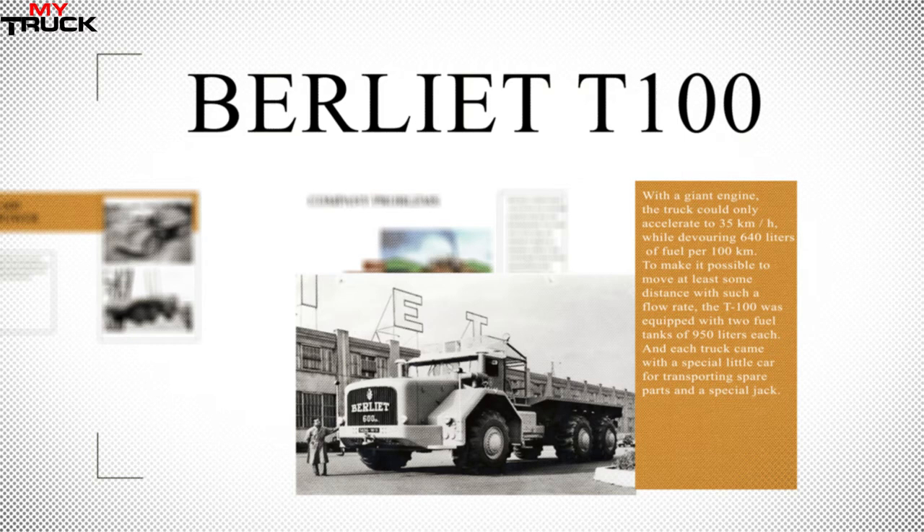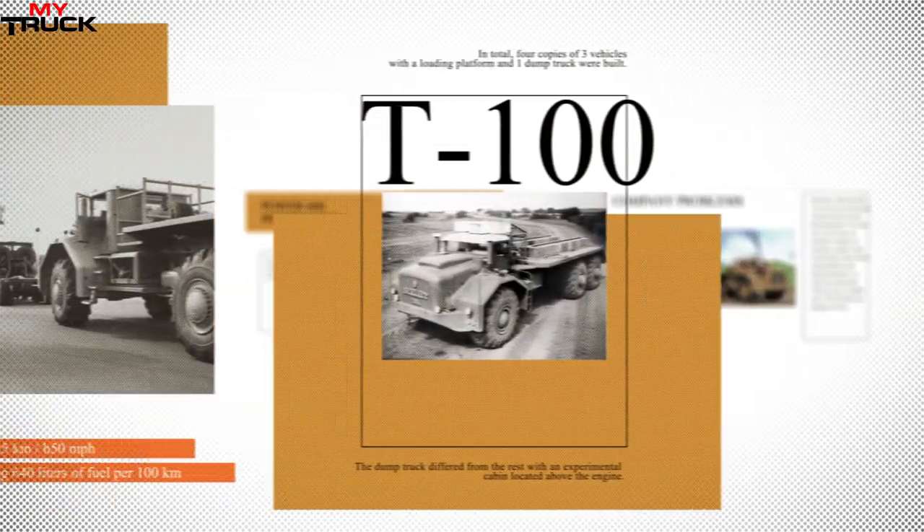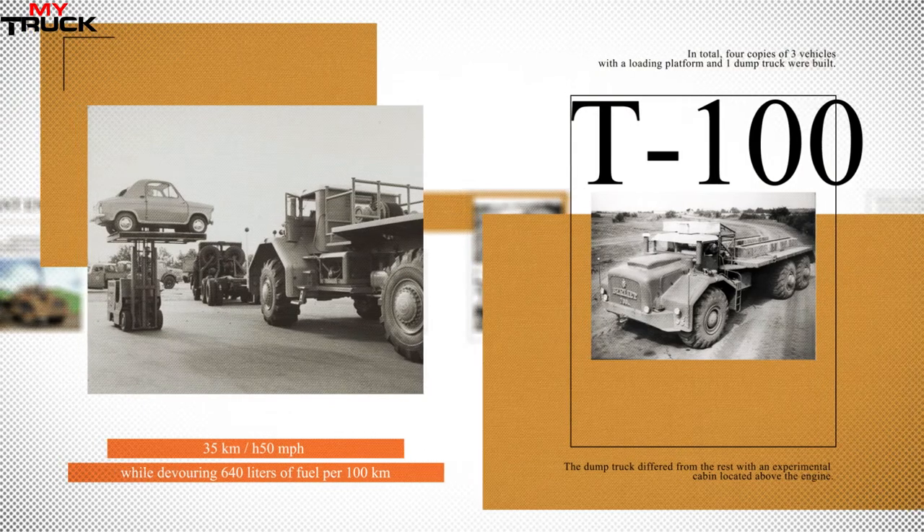In 1958, the Berliet company built a second copy of the car, which received a 700 hp engine. The third sample of the truck received a dump body but lost all-wheel drive, changing from a 6x6 to a 6x4 wheel arrangement, and its automatic transmission was replaced by a mechanical gearbox. The total weight of the dump truck was 155 tons. The last and fourth instance of the Berliet T100 was made in 1959 for America, featuring a cab-over design with a gross weight of 100 tons.